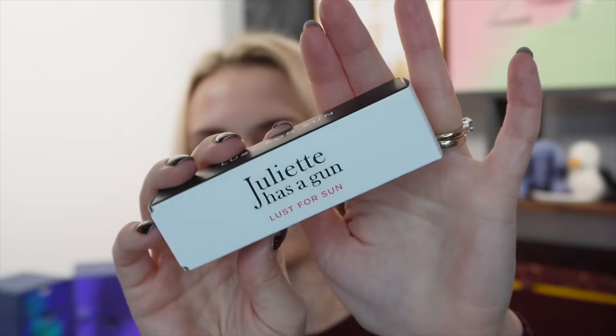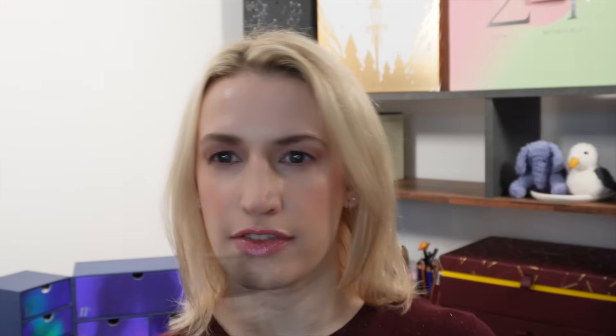Day number three, and today we have two items. First, from Juliet Has a Gun — Lust for Sun, 5ml. The brand name is always Juliet Has a Gun with something added on. I'm not so sure about this one. You can get a travel size of 7.5ml for £20, so this is worth a little bit less, around the £15 mark. It has top notes of bergamot, coconut, and freesia; heart notes of gardenia, neroli, orange blossom, and ylang ylang; and base notes of ambroxan, musks, and vanilla.